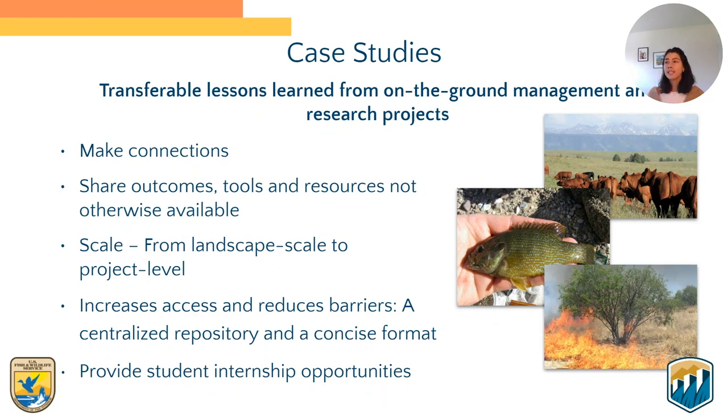They document work completed across all scales, from landscape to project level. You'll see case studies capturing work done at a state level to a multi-state level, all the way down to projects at a very specific location. CART case studies are written in a standardized format and housed in our case study library to increase access to relevant information while reducing the time it takes to search for it. We often work with students and recent graduates to develop these case studies, so they are a great student internship opportunity.